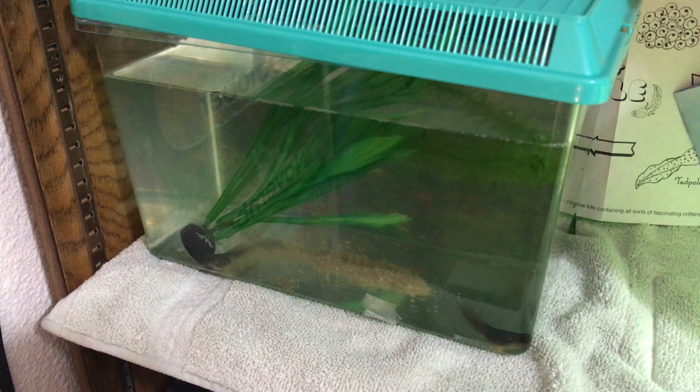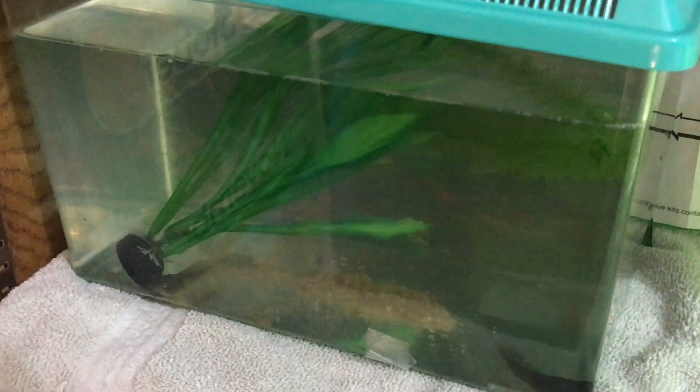You can see that one is quite a bit fatter than the other. This one down here is starting to look like it has leg nubs more than the other one. His body is definitely changing more into the shape of a frog, but he still has a very long tail. They won't be frogs until they completely absorb their tail.